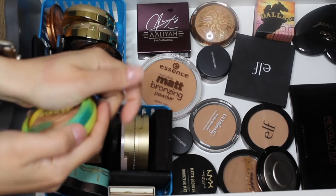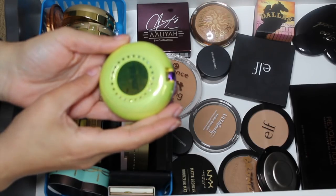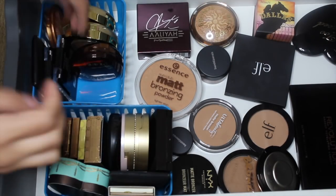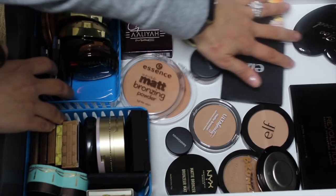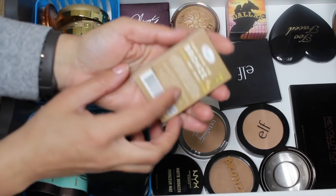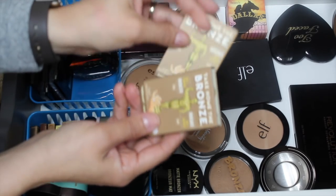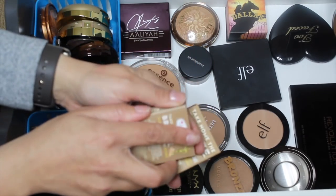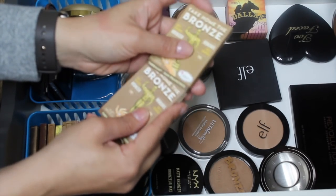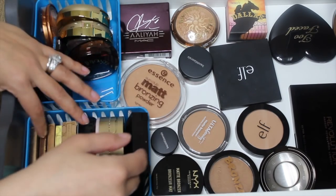For bronzers, my son picked out the Physician's Formula Butter Bronzer in Sun Kiss Bronzer, so I'm bringing that in. I also got the Maybelline City Bronzer which is new to my collection. I want to bring in the theBalm Take Home the Bronze in Toni — I was so tempted to place another order during their 50% off sale. The anti-orange bronzer — I have a feeling it's loose in the pan, which is a little disappointing, but I'm bringing it in. That should be enough for bronzers.